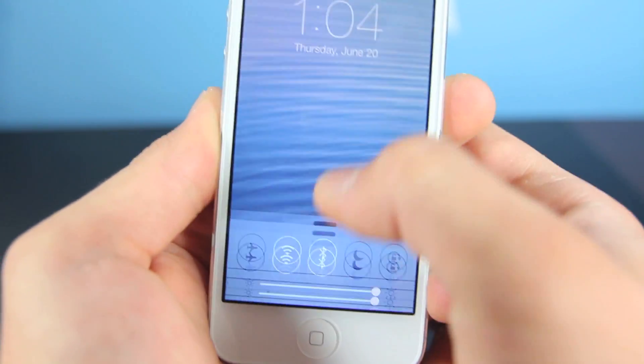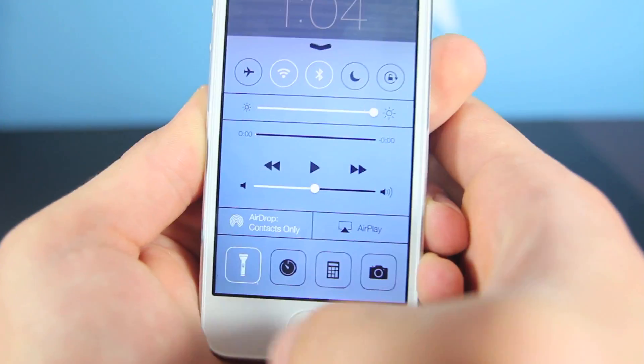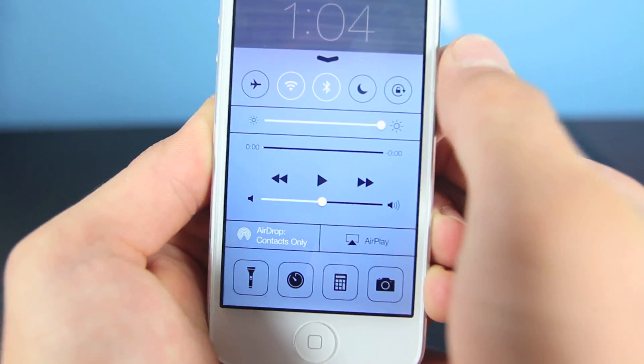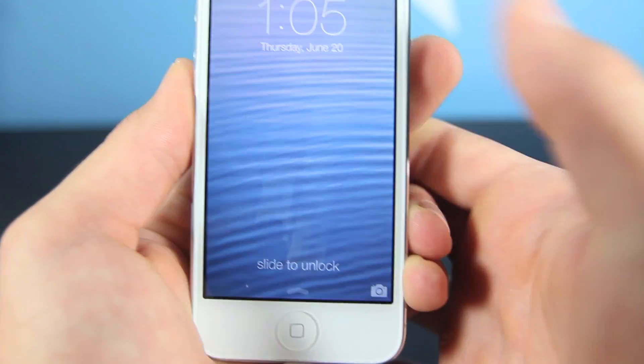The one everyone loves is the slide up from the bottom to get the settings toggle menu, and you can go ahead and toggle many things including the flashlight on and off. You can go to your camera quickly, your calculator, toggle all these things that you would usually open up settings for, and I absolutely love it. It works perfectly for me, so I have no beef with this whatsoever.